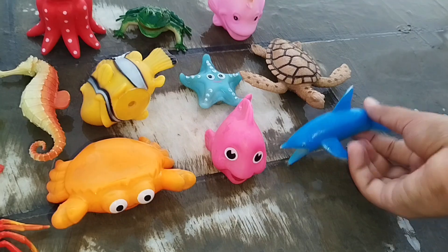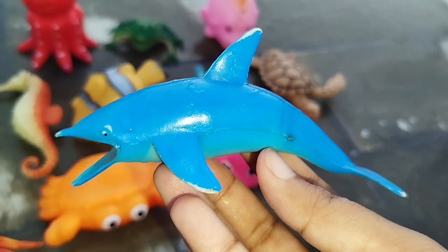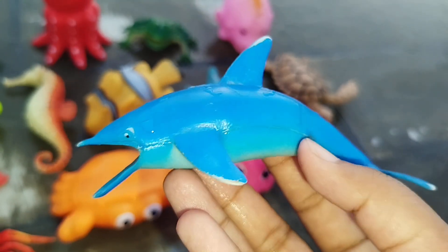The next sea animal is a dolphin. This is a dolphin. A dolphin.